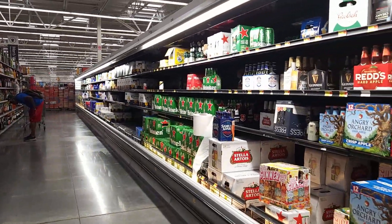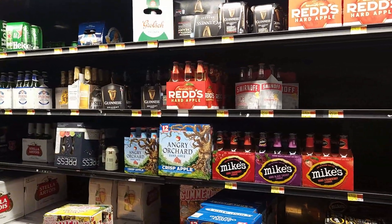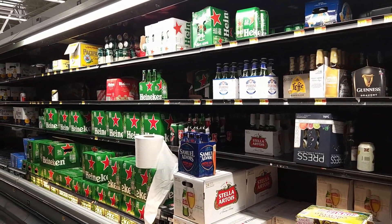Look, some beers are empty over there. Wow, yeah, that's big. Definitely keep checking to see if it's just today or just this store.